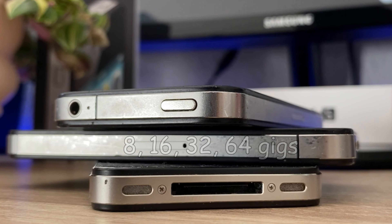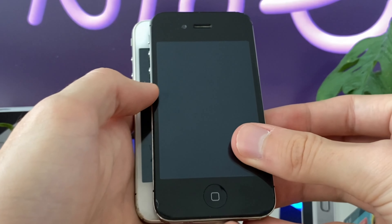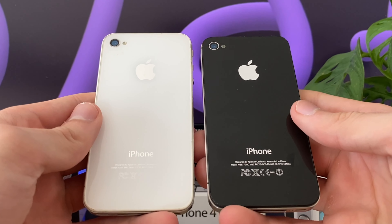Furthermore, you could now pick up a 64 gigs model next to the already known 8, 16, and 32 gig variants. Also, you had to choose between the white and black model, which both look fantastic, but I think the black one looks even cooler.